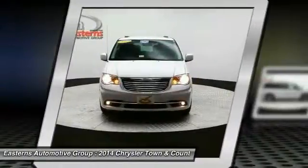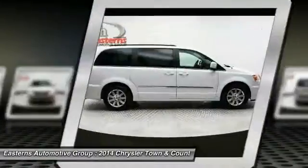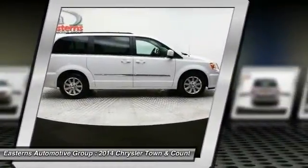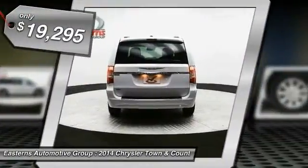Tow up to 3,600 pounds when your Town & Country is equipped with the towing prep package. Seat 7 comfortably and choose from stow-and-go seating or the innovative swivel-and-go seating, and is priced below $20,000.